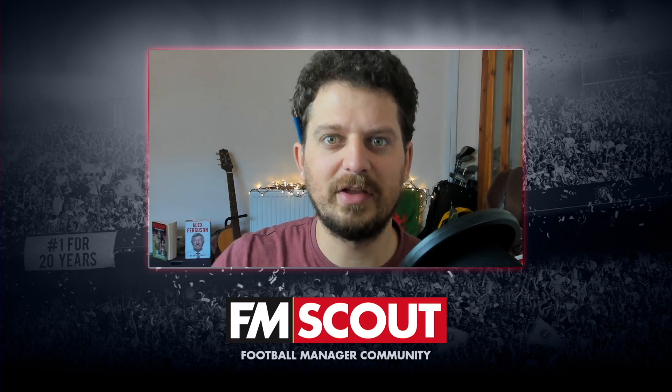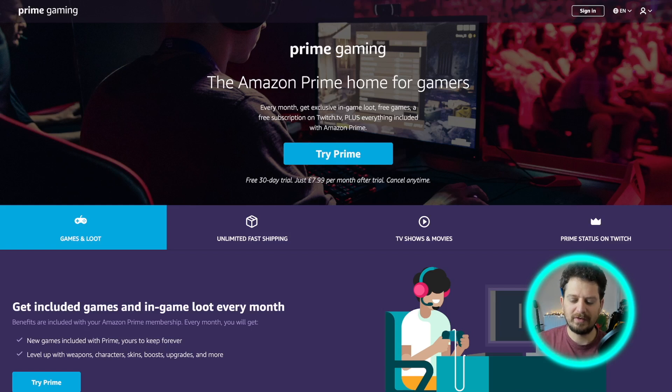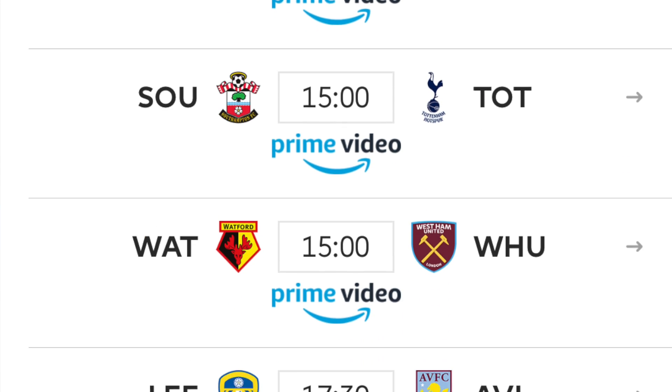If you're already signed up to Amazon Prime, then great — you should be able to download it for free right now. If you're not signed up, we'll talk you through the process of how to sign up to their free trial and then cancel the free trial without being charged a single penny, and get to keep Football Manager 2021. In the UK, you'll also be able to watch a whole load of Premier League football on December the 28th.